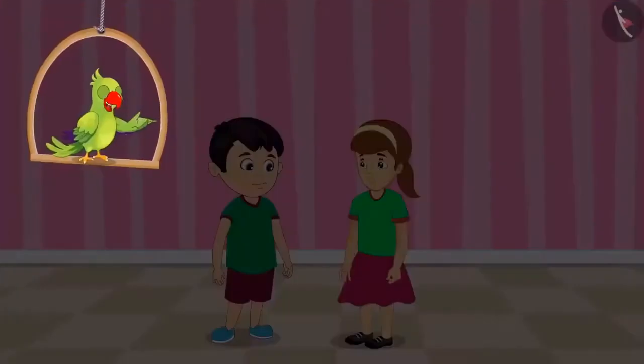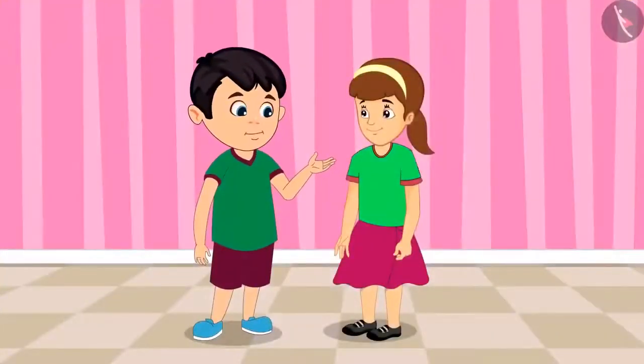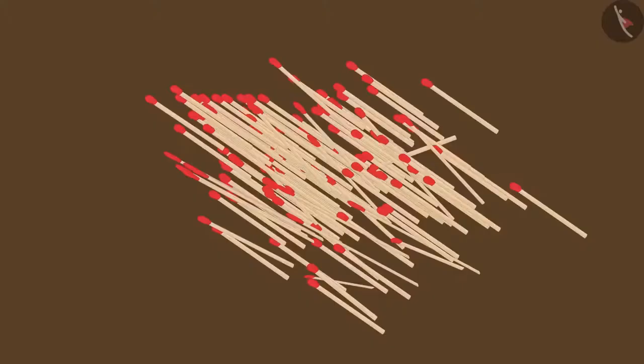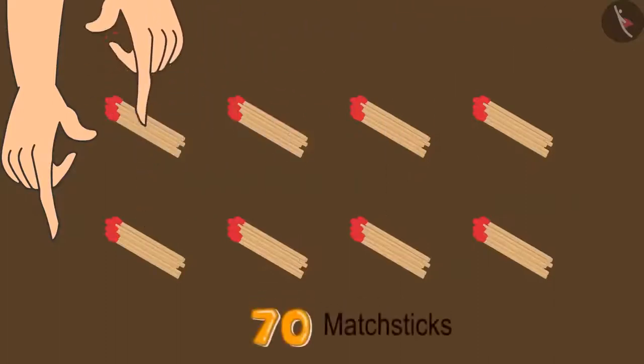Chotu and Arti are thinking of making a model today with matchsticks. Arti, we will need 70 matchsticks for the model. Let us ask Mammy for matchsticks. Mammy, please give us matchsticks — we want to make a model using them. Oh Chotu, these are too many matchsticks. Let us take 70 out of this pile. Please make bundles of 10 each so that counting becomes easier. So, these are now 70 matchsticks.